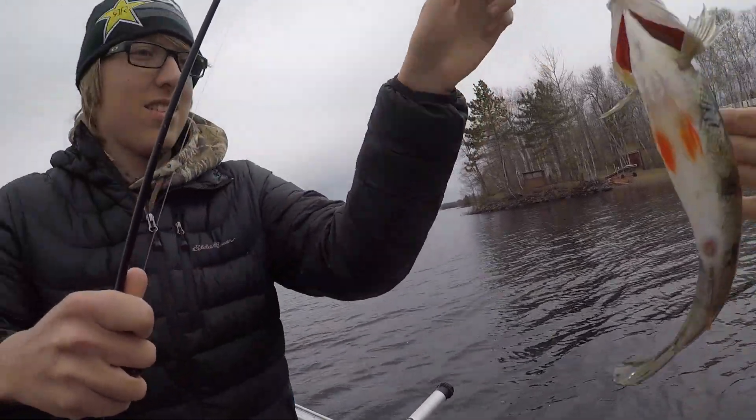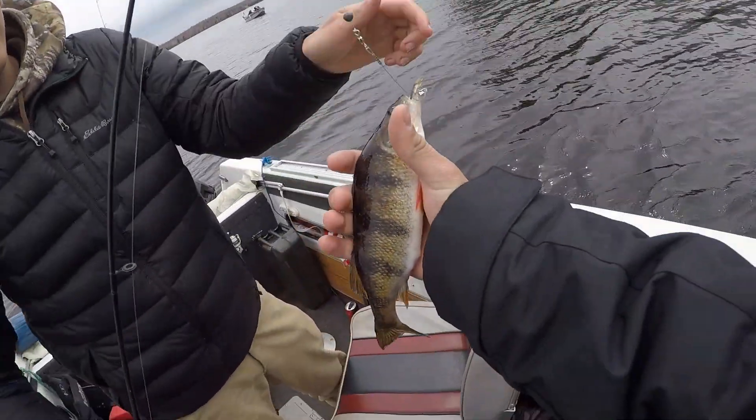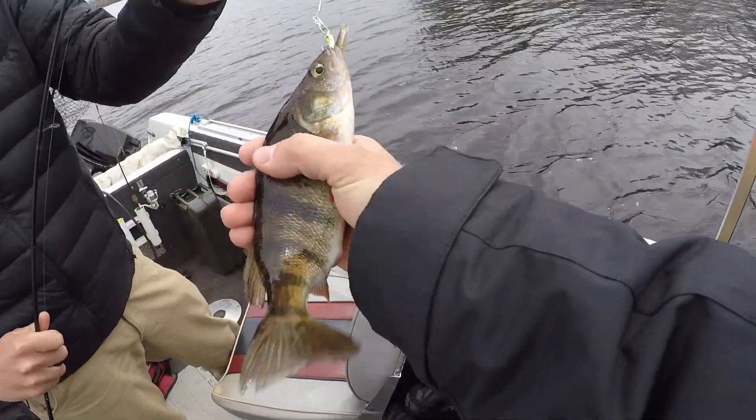Look at that massive perch. Nolan! Huge perch. Nice job, bud.